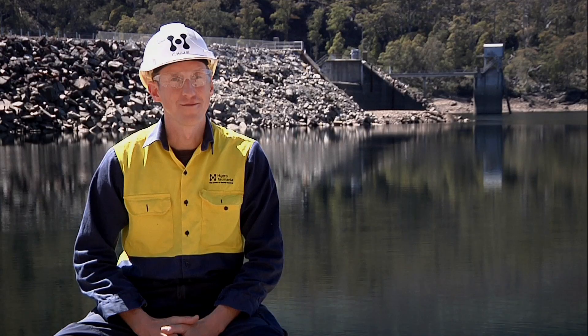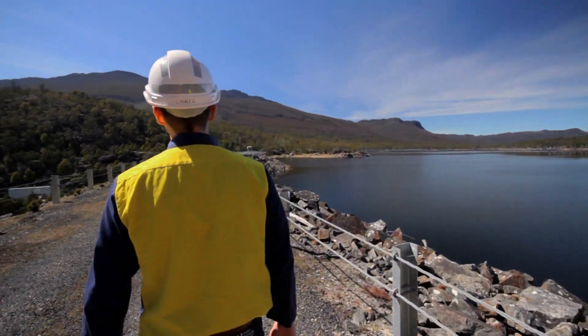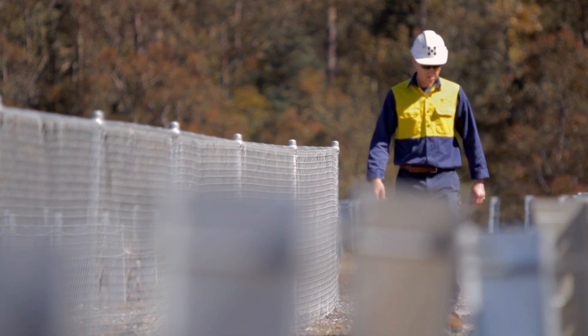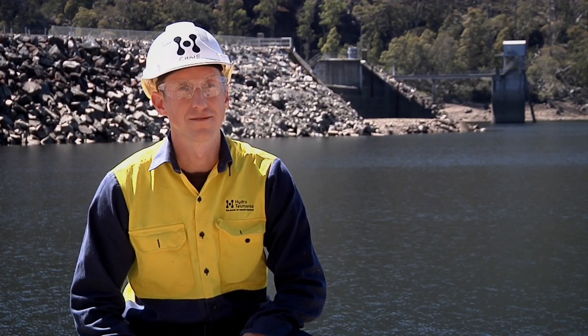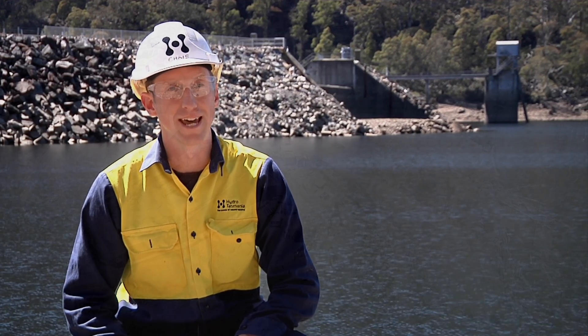Hi, I'm Chris Topham and I'm the Dam Safety Manager for Hydro Tasmania. Hydro Tasmania has one of the largest dam portfolios in the country, including 65 major structures around the state of Tasmania. We have a program that constantly monitors these structures and occasionally we make a decision to upgrade one of our dams to modern engineering standards, which is what we're doing here at Rowallen Dam.